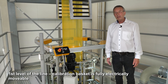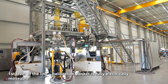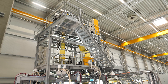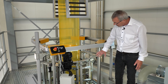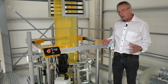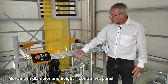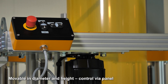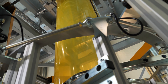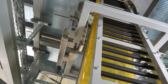We are now here at the first level of this very massive steel construction in which all the functional parts and components of the line are built in. Here we see the calibration basket, which is fully movable electrically — in diameter but also in height — and all the movement can be controlled from this panel. Here we have a look into the lay flat from the downside, and we also see the side guiding system.